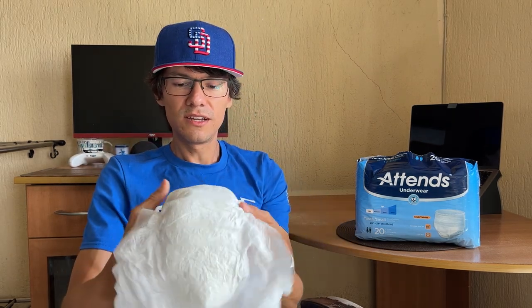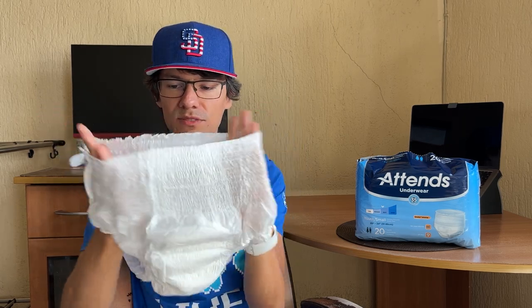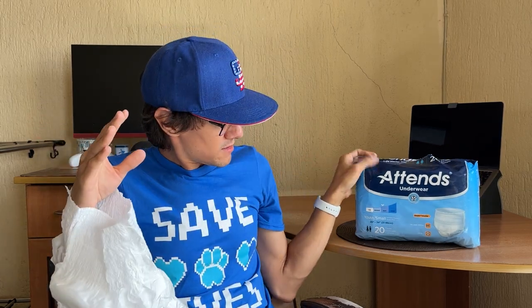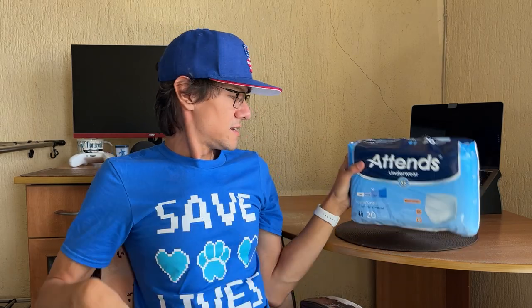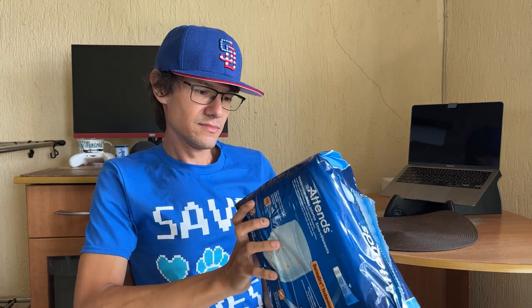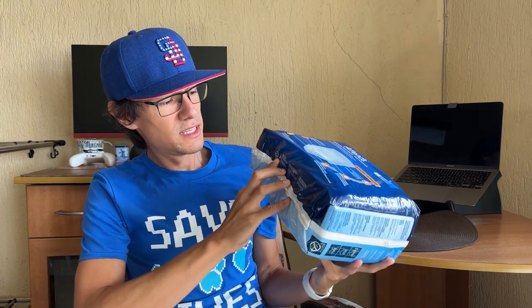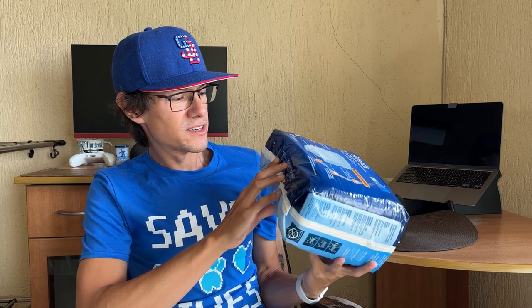That's basically all they are — cheap. They are less than 15 bucks. I think they are made in America. That's right, made in the USA by Advanced Healthcare Products.